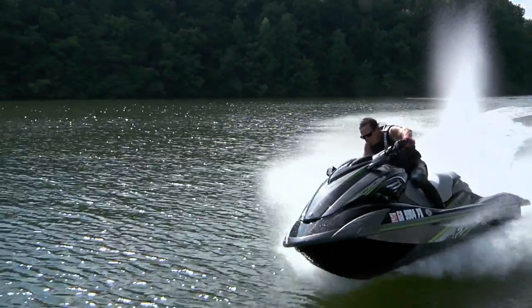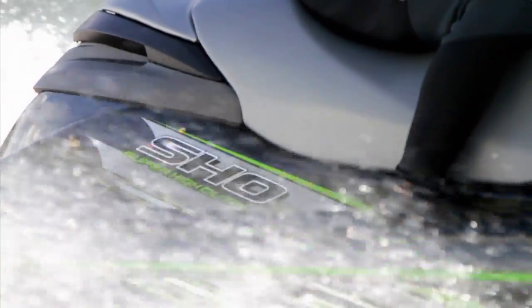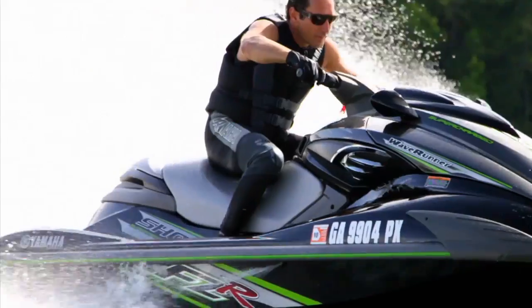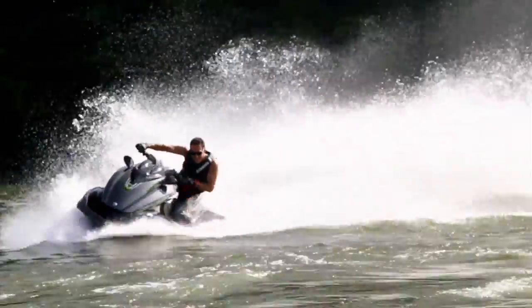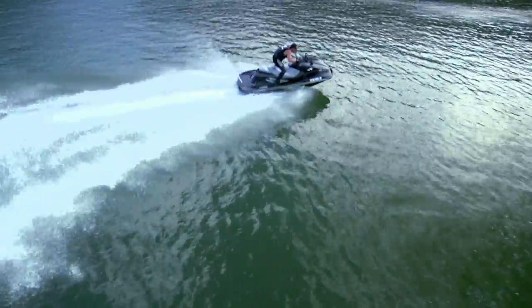Just how powerful is the FZR? Its supercharged 1.8L super high output engine is optimized to run on regular fuel and is the largest displacement engine ever created for a personal watercraft. Simply put, it's blistering fast right off the line.